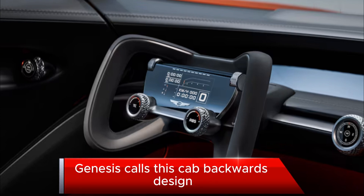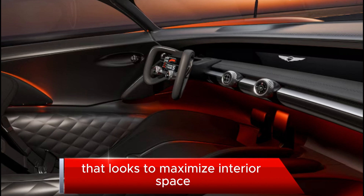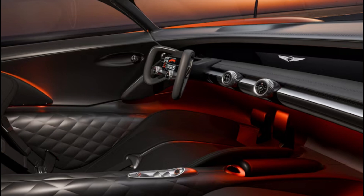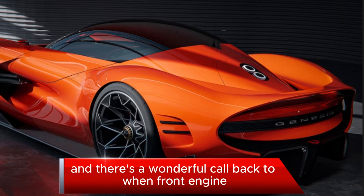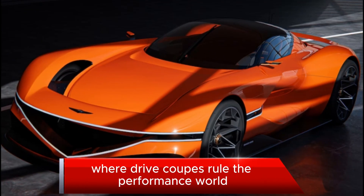Genesis calls this cab-backwards design, which contrasts with cab-forward design that looks to maximize interior space by reducing the space in front of the greenhouse. This gives the Grand Berlinetta beautiful proportions we don't see done much in the real world anymore, and is a wonderful callback to when front-engine, rear-drive coupes ruled the performance world.